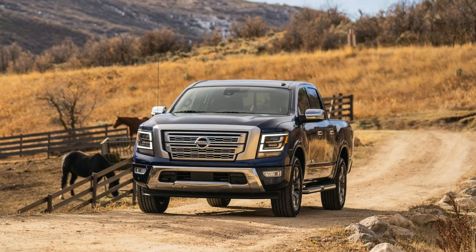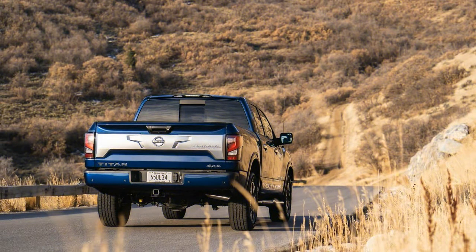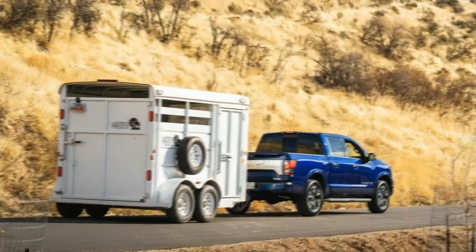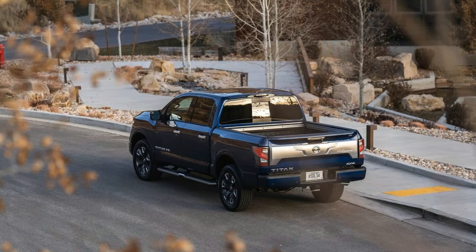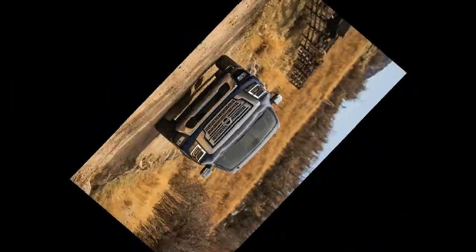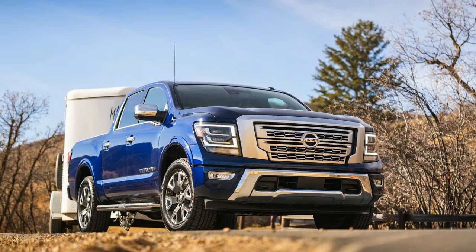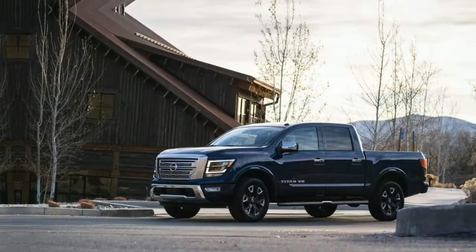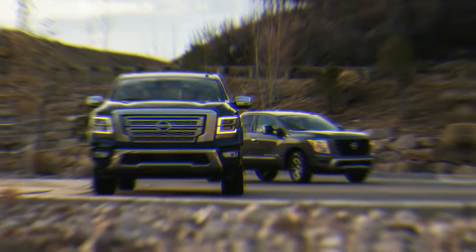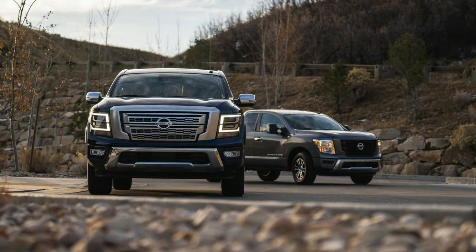Unlike many of its competitors that offer a full range of configurations, the Titan now comes in only two flavors: an extended cab — King Cab in Nissan terminology — with rear-opening half doors and a 6.5-foot payload bed, or a crew cab with the shorter 5.5-foot box. The model lineup begins with the base S trim, moving to the SV, the off-road-oriented Pro-4X, and on to the crew-cab-only SL and Platinum Reserve. Both rear and four-wheel drive are available across the range, except the Pro-4X, which is four-wheel drive only.